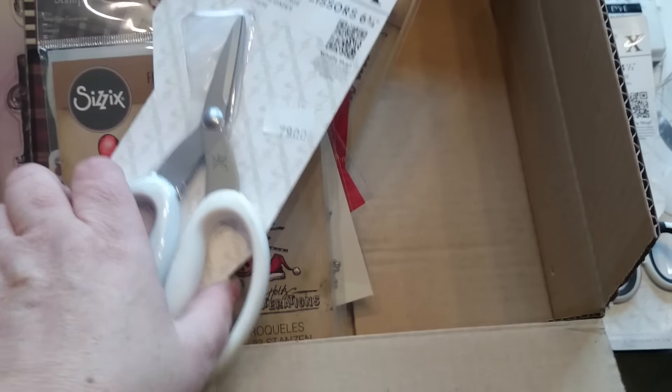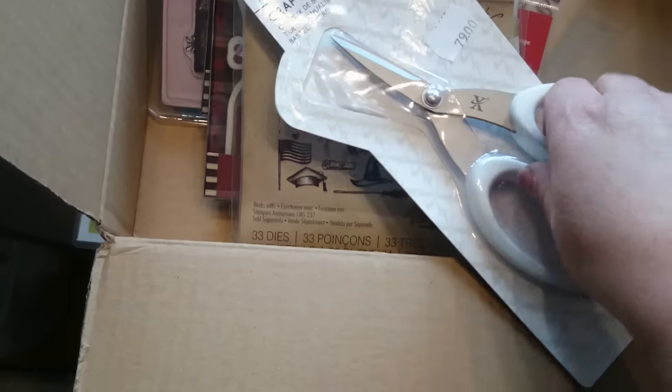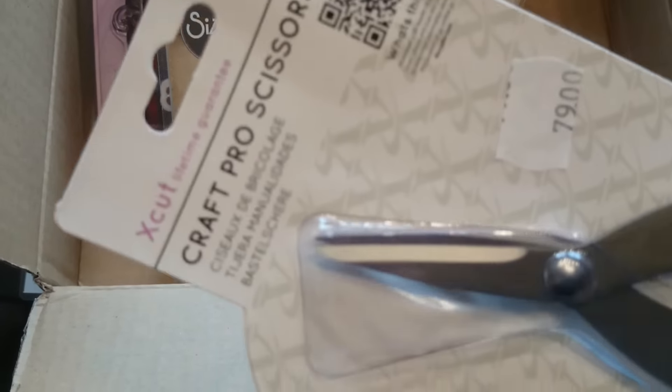And I got another pair, which I was thinking of comparing, whether they are similar to Tim Holtz's red scissors.